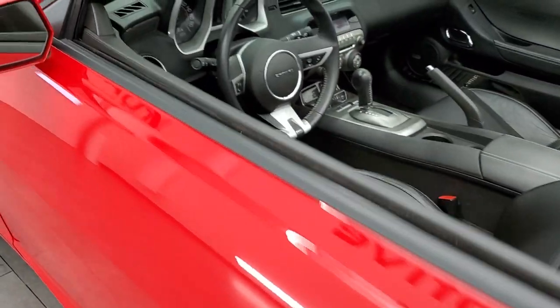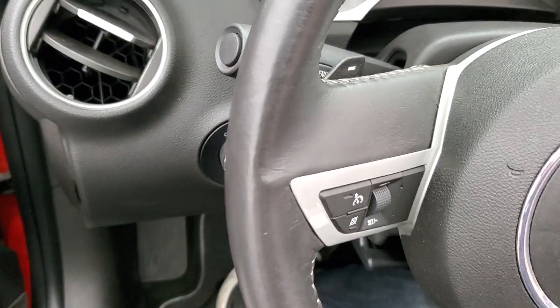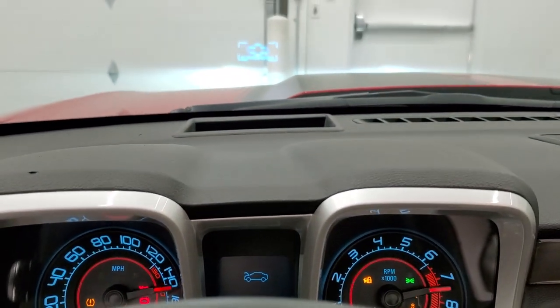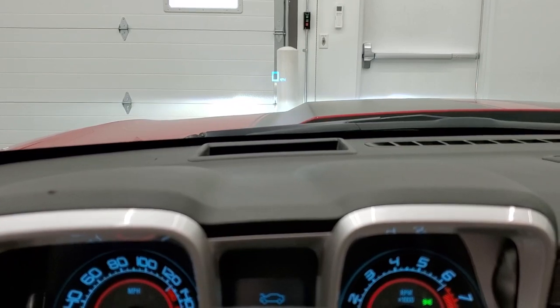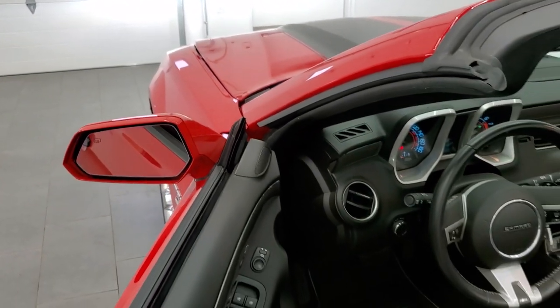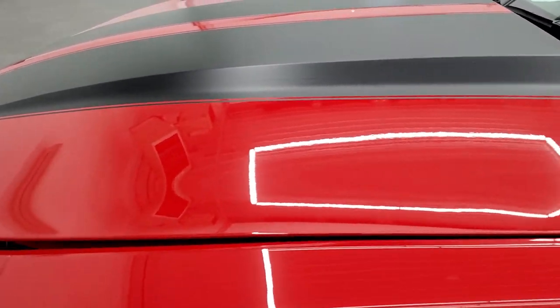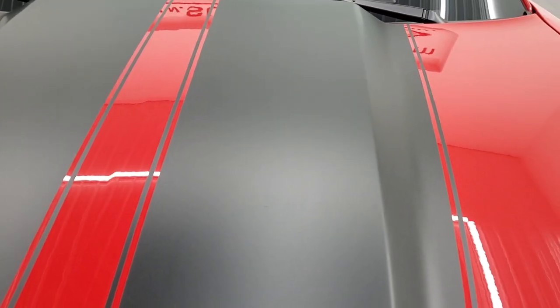We'll start the car up, check out under the hood, and then do a final walk around. This one also has the heads-up display — you can see it in the windshield. There's your digital speedometer. I would personally like to thank you for checking out the video today, and hopefully from this HD video you have been able to tell just how clean this car is all the way around, inside and out.